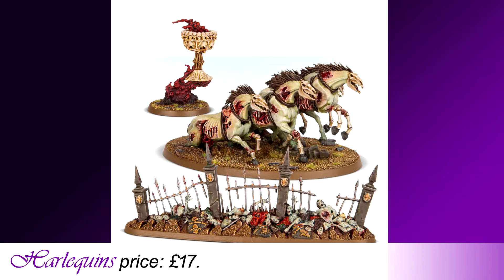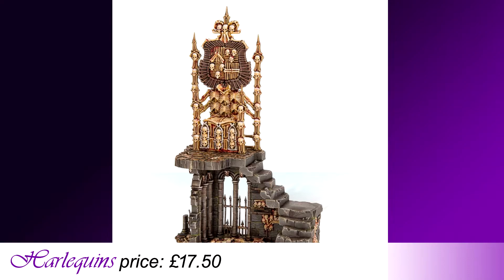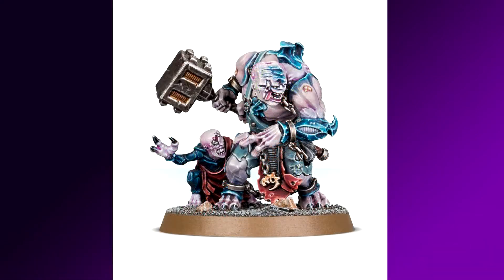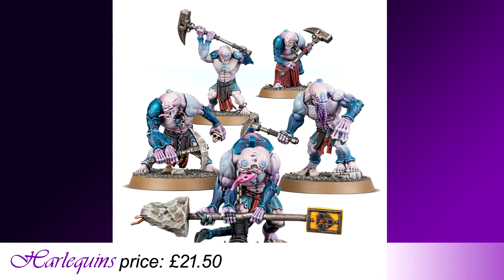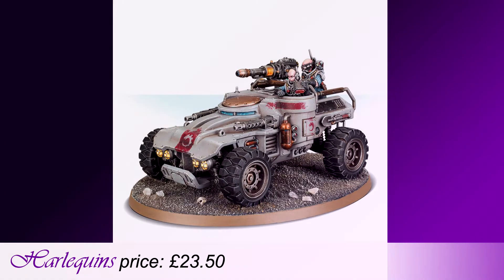And lastly for Flesh Eater Courts: Charnel Throne. This creepy terrain piece costs no match points to use but will certainly inspire your troops while demoralising your opponents, all for only £17.50 at Harlequin's price. That's all for Age of Sigmar, but shifting over to Warhammer 40,000 we have a couple of new releases supporting the recent Genestealer Cult release: the Genestealer Cult Biophagus at £13.50, the Genestealer Cult Abominant at £13.50, the Genestealer Cult Aberrant at £21.50, and finally the Genestealer Cult Achilles Ridgerunner at £23.50 — all at Harlequin's price.